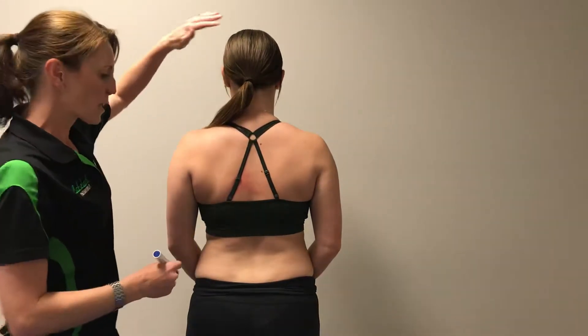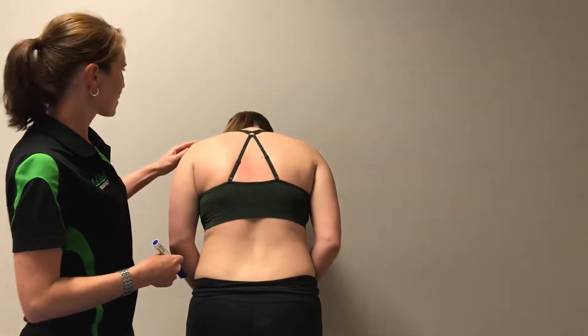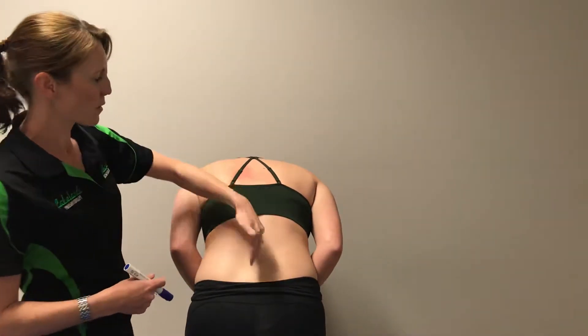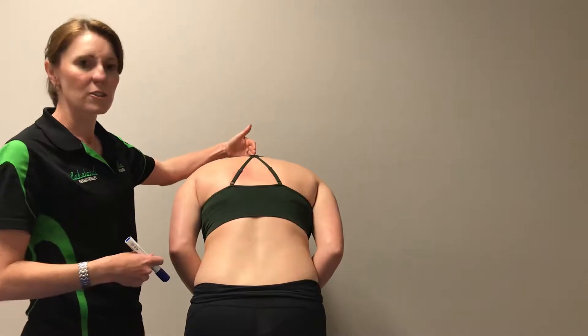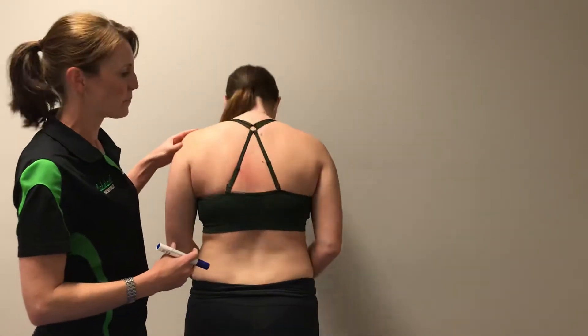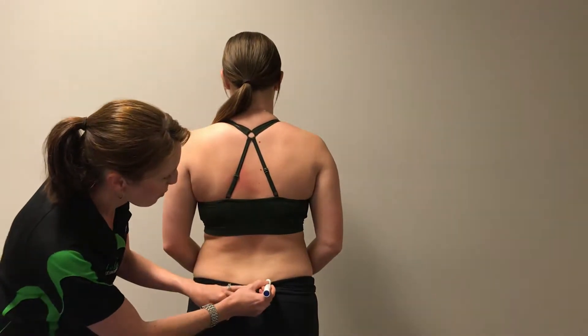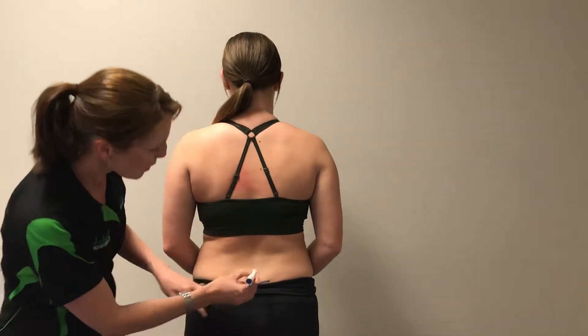When we're looking at someone's flexion, I'll get you to bend forward Hannah — from that position, that's it. What we're looking at here is whether she stays straight when she's bending, or whether it causes a little bit of rotation through her spine. In someone with a scoliosis, we look at their pelvic height.